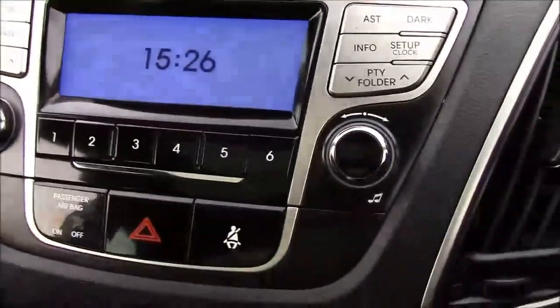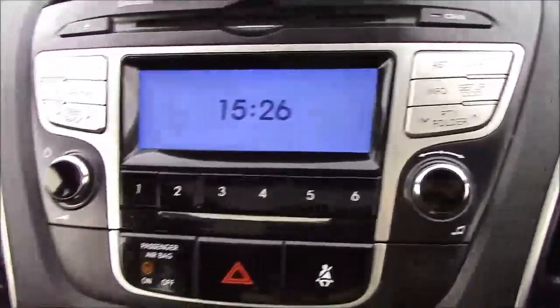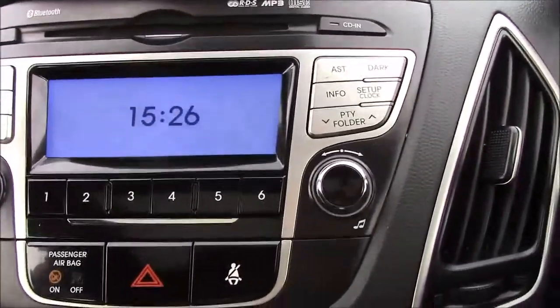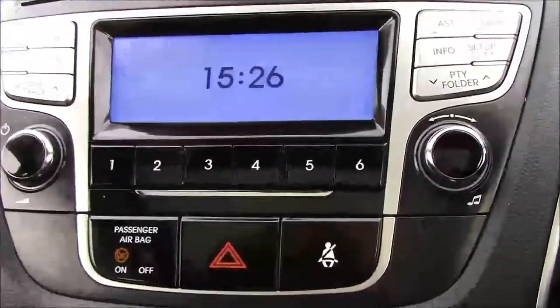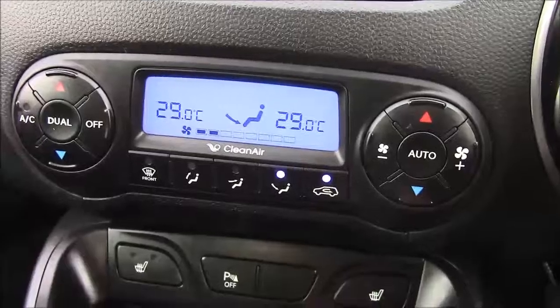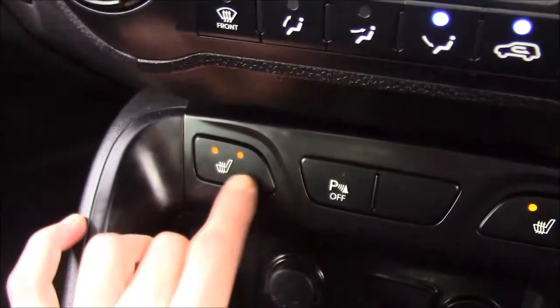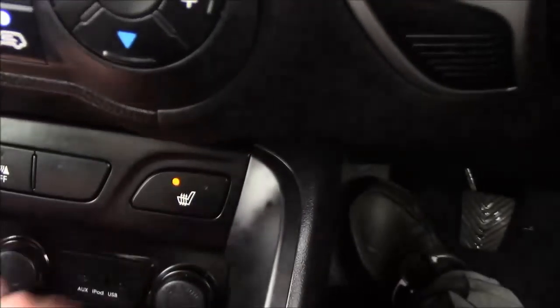This particular model comes with a really nice radio system. It is Bluetooth enabled, MP3 compatible, and you can connect an AUX, iPod, and USB to this system. It has a really nice dual air conditioning system, and it also has heated front seats for those cold mornings.